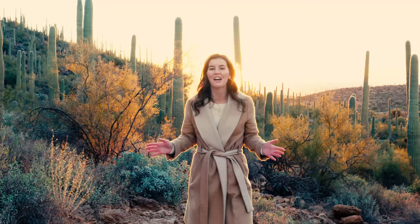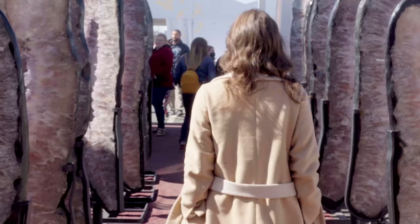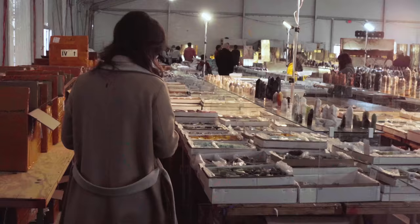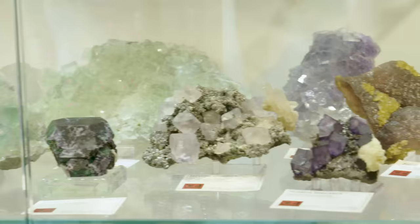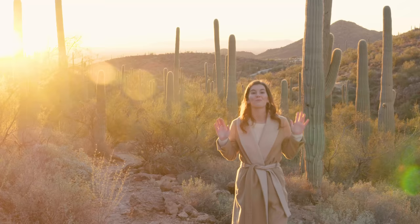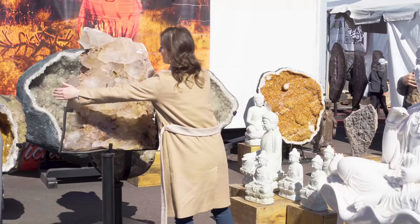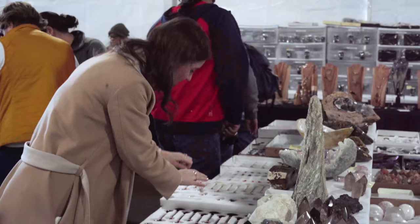We are in Tucson for the Gem and Mineral Show. This event takes over the city — there are booths and tents filled with every type of gem and mineral that you could ever want. We came all the way out here to meet new experts and catch up with old friends, and we filmed it all for you. But first, Christopher and I challenged each other to see who could make the best finds for under $300, and we're going to let you be the judge.